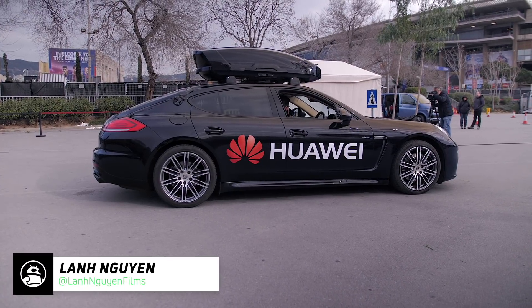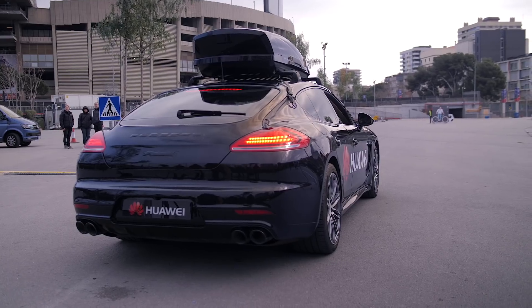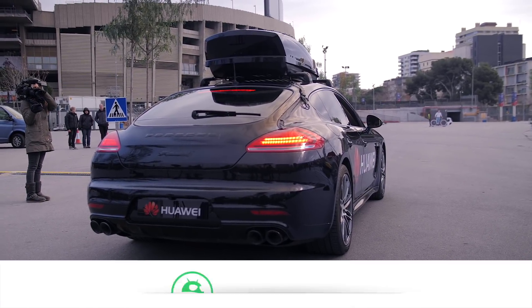Everybody knows about the Mate 10 Pro and its AI image recognition capabilities, but here at MWC 2018, Huawei wanted to show off just how good it can be by turning a regular old Porsche Panamera into what essentially became a driverless car.